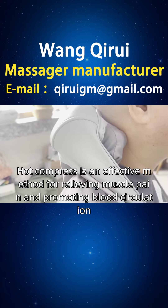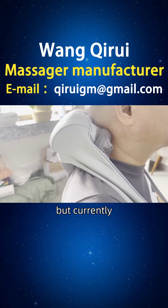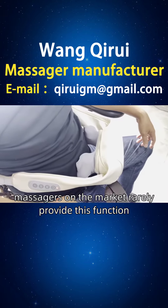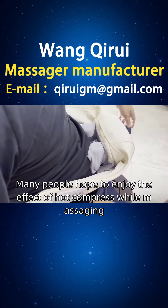Hot compress is an effective method for relieving muscle pain and promoting blood circulation. But currently, massagers on the market rarely provide this function. Many people hope to enjoy the effect of hot compress while massaging.